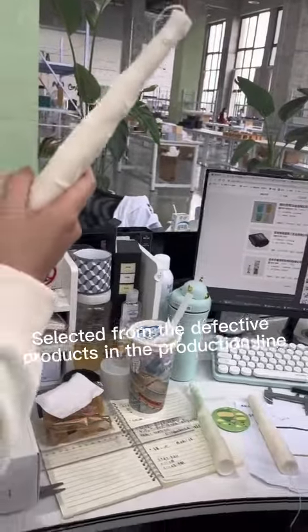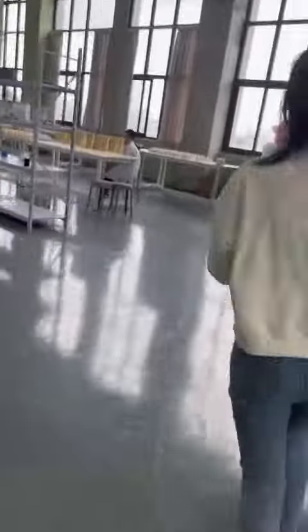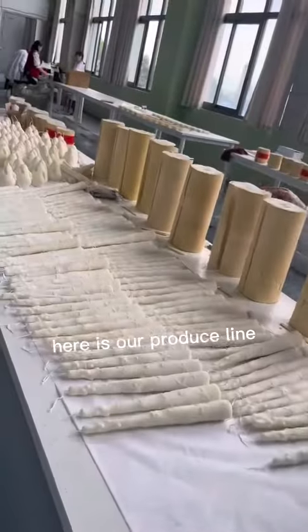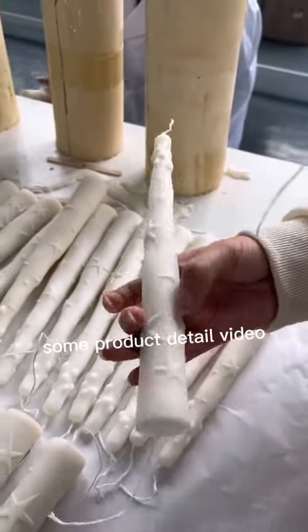These are selected from the defective products on the production line. Let's go get the candles — here is our production line. Some product detail shots here.